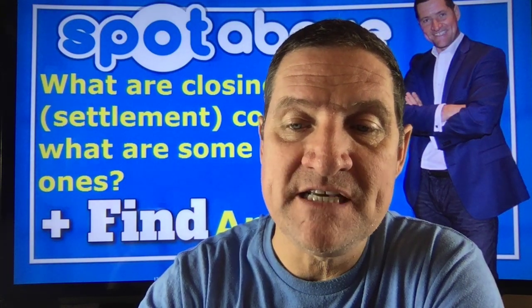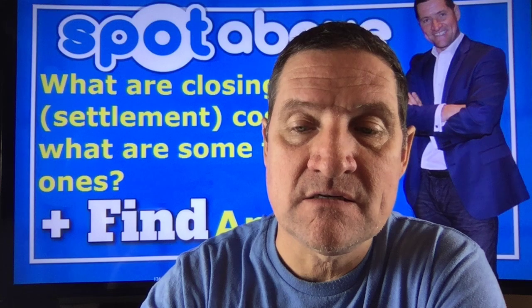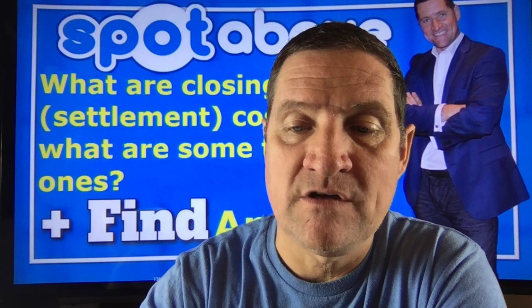Some that are typically encountered in a real estate transaction are brokerage commissions, lender discount points or other fees, title insurance premium, deed recording fees, loan prepayment penalties, inspection and appraisal fees, attorney fees, and transfer taxes.